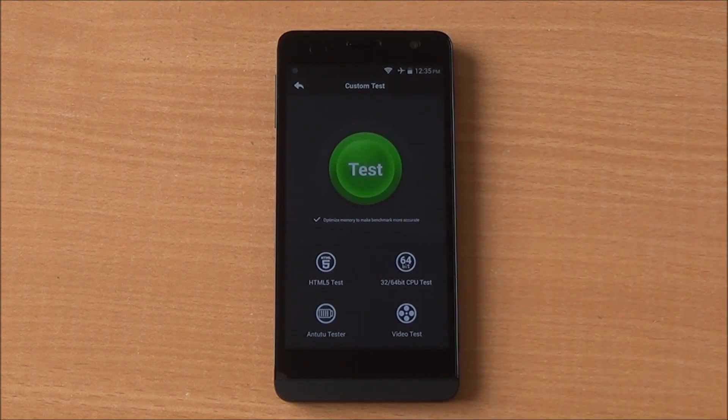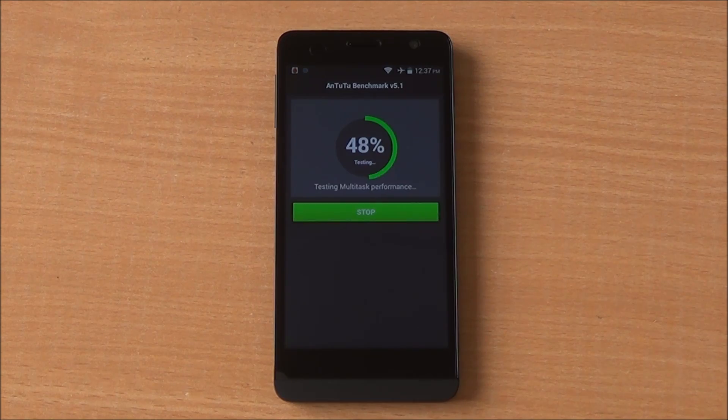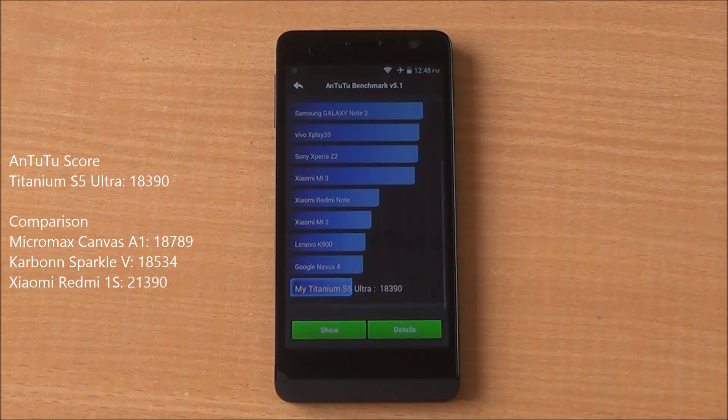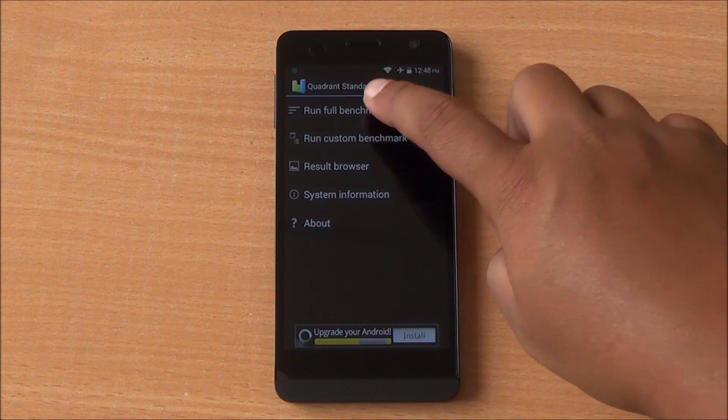Now we are going to run the Antutu benchmark. We have fast-forwarded all the benchmarks to get to the results quickly. We got a score of 18,390, similar to the Android One handsets, but remember this phone features a high-resolution display, and it's lower than the Xiaomi Redmi 1S.